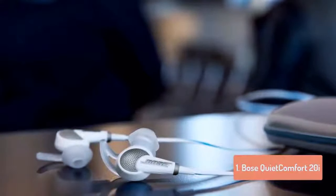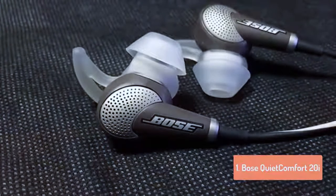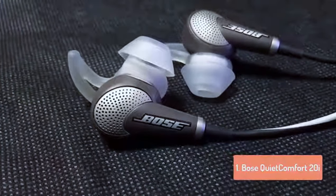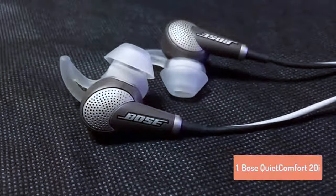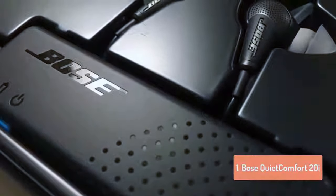They are fairly large as in-ears go, sticking out from the ear farther than most models on this list. On the plus side, the oddly shaped clear prongs on the stick ear tips look much less conspicuous once the buds are in place. In fact, it didn't take long to really appreciate the funky tips, which not only created an excellent seal but were also extremely easy to insert and remove.